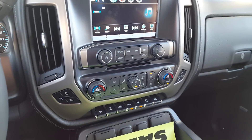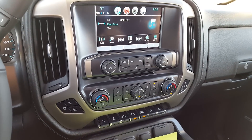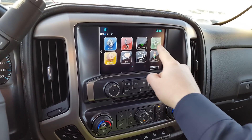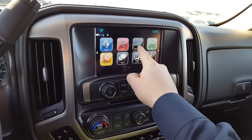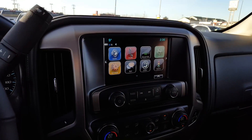You have heated and cooled seats, full vehicle navigation, and it also has what's called Apple CarPlay and Android Auto, so you can plug your phone in and your phone's interface just comes right up on the screen.